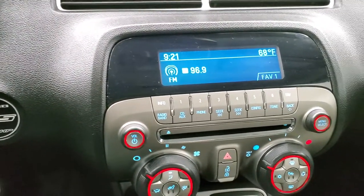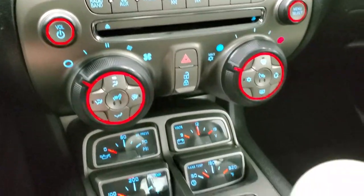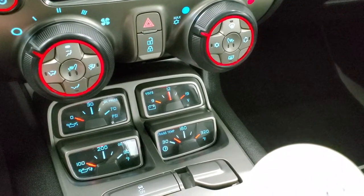AM, FM, and Sirius XM radio capabilities on this radio. Heated seat buttons and climate controls. You also get oil pressure, oil temp, volts, and trans temp gauges right there.